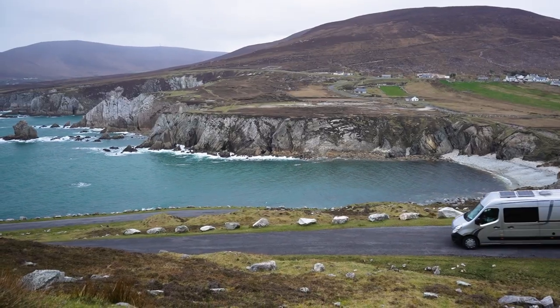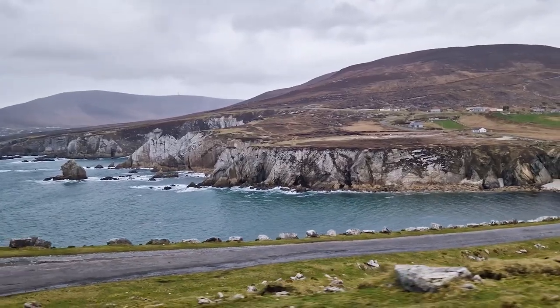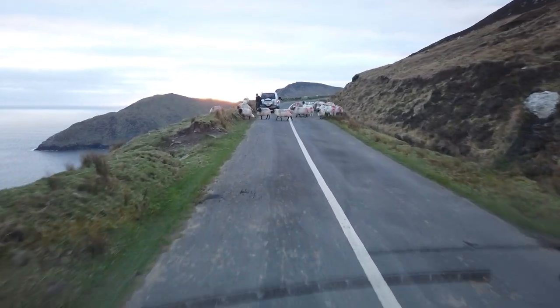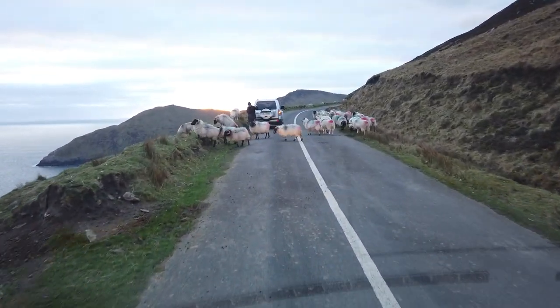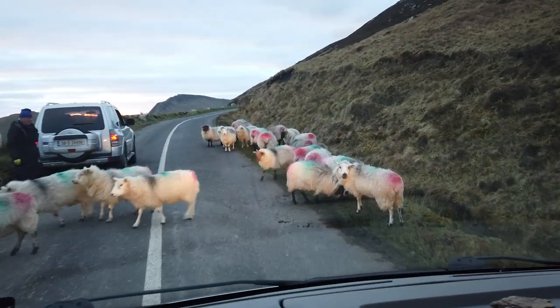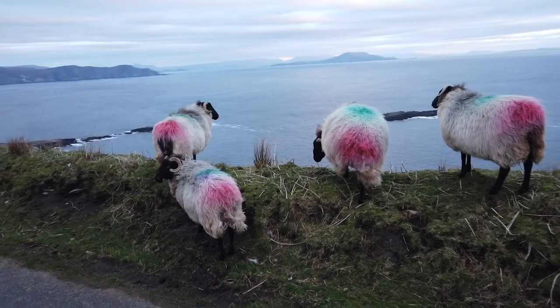We've just left the White Cliffs of Ashleam and now it's time to find our park for the night. We are going to go to Keem Beach and see if there's anywhere to sleep over there. We have made it to a park up here at Keem Beach and this is probably our favorite place on Achill Island. We are right up on top — the beach is behind us and Croaghaun is just to our left. Now it's time to get into the van, have a good night's sleep, and tomorrow we'll see what we get up to.